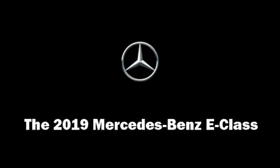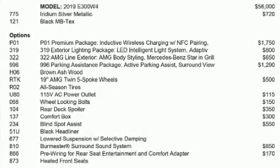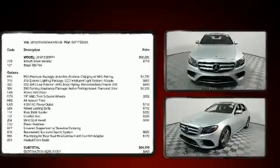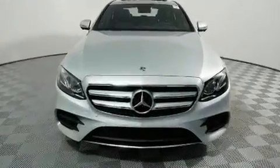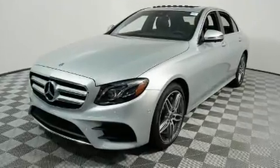Climb inside the 2019 Mercedes-Benz E-Class. This four-door, five-passenger sedan stands out among competitors in its class. A turbocharger is also included as an economical means of increasing performance.